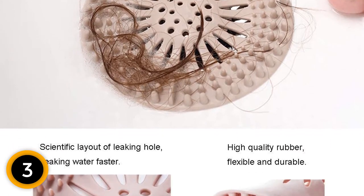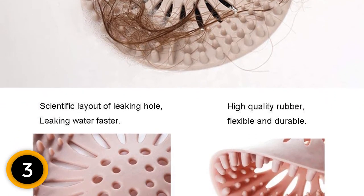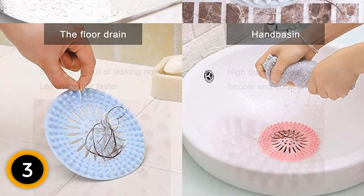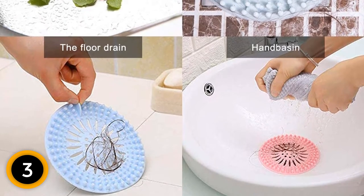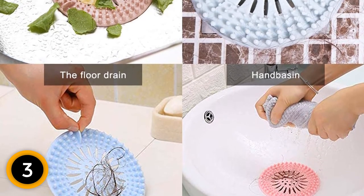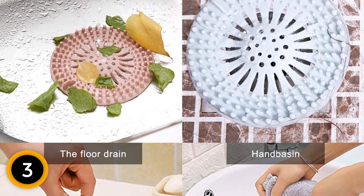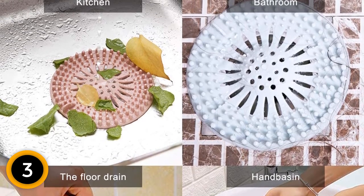It can work well with bathtubs and shower drains. In the making, thermoplastic rubber is used. This material is anti-slip, flexible, and durable. Moreover, this rubber comes with abrasion resistance that ensures high durability. It is quite easy to clean due to its round hole design. When you want to remove it, simply catch the clump out of this catcher.